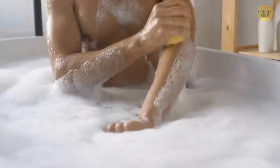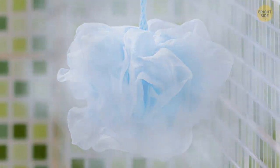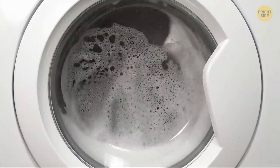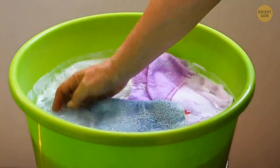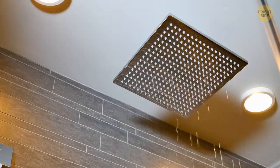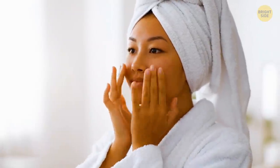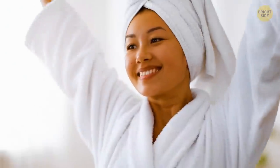Take good care of your loofah as well. Leaving it in a moist, warm shower can increase its chances of gathering all sorts of nasty bacteria. Either throw it in with your laundry once a week or let it soak in a solution with diluted bleach. We're sure you always moisturize after your shower, but there's a correct way to do that too — don't add too much cream on your face, and make sure to tap, not rub it in. Your skin will thank you for it.